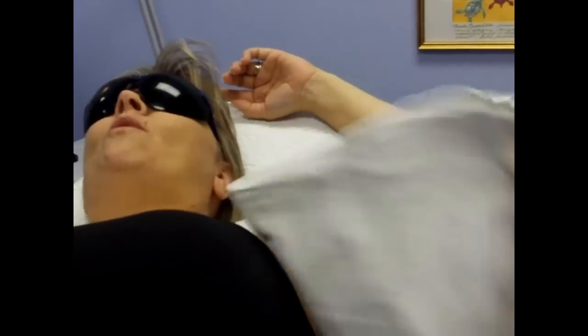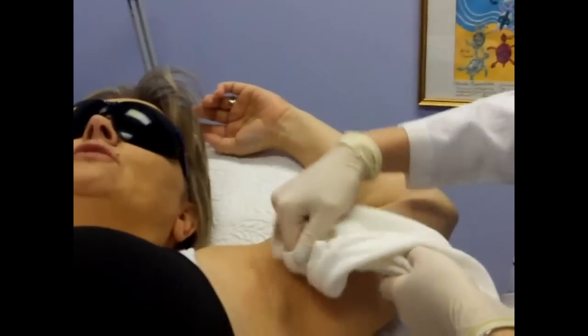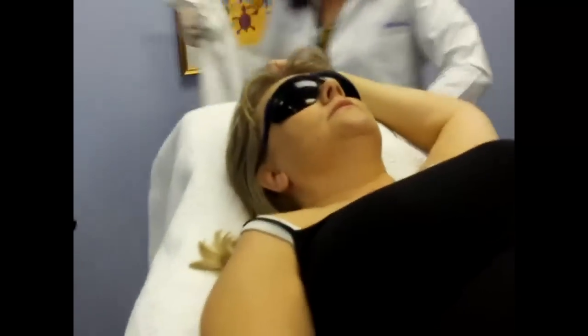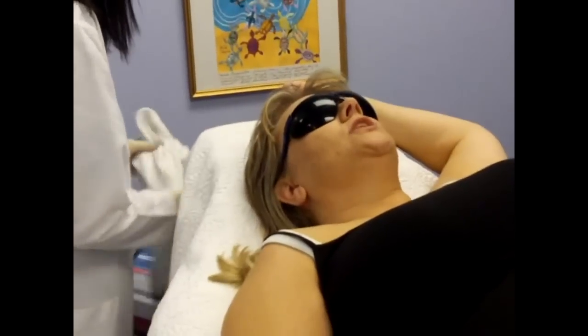My husband said, 'Where are they?' Is that it Suzanne? That was it for this arm — look at how easy that is, that was what, 30 seconds? I'm telling you, on your lunch break, it's just that easy. And the special is do one arm, get the other arm free. This is a good time to do it, especially because you know you're going to be wearing those sleeveless dresses for all the holiday parties you're going to.